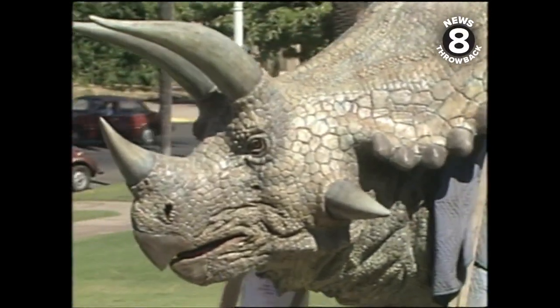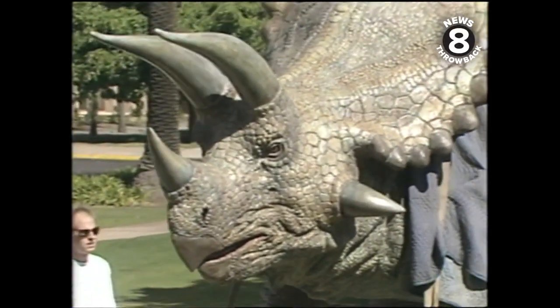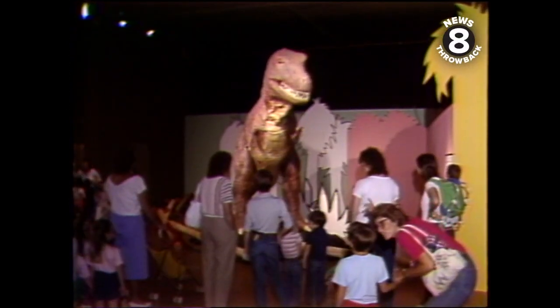They've been trucked in from Portland and will do their dinosaur deeds later this month. Here's how they looked and sounded last year.